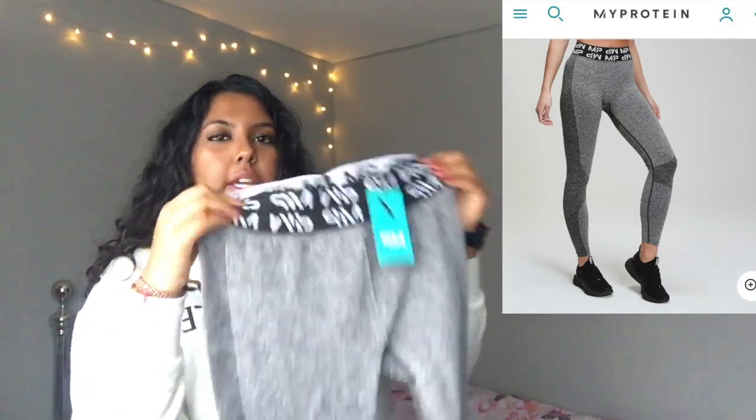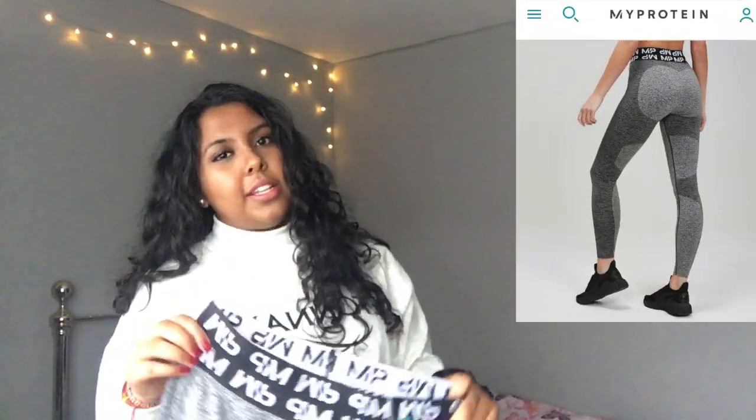I also got them in gray — same high waistband, just gray, and you can see how it contours your body which is quite flattering. I tried these on and they are squat-proof, which is so good. The amount of leggings I've tried on where you squat down and that's it — flashing everyone — so yeah, these are great.